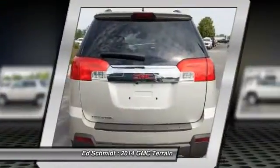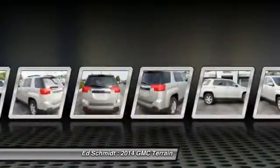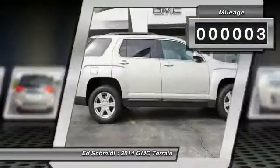An EPA-estimated 32 highway miles per gallon is not bad either. This vehicle has less than 100 miles.